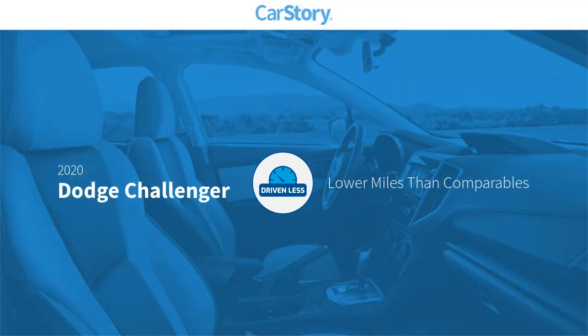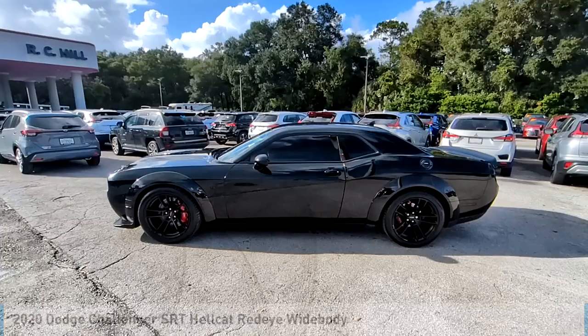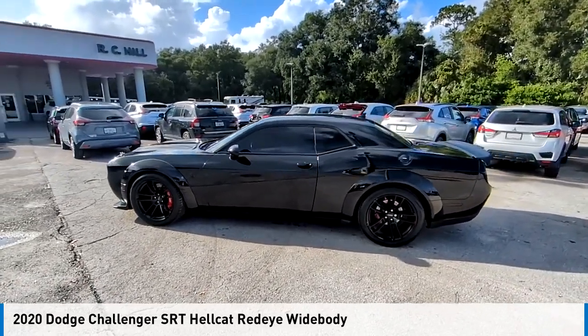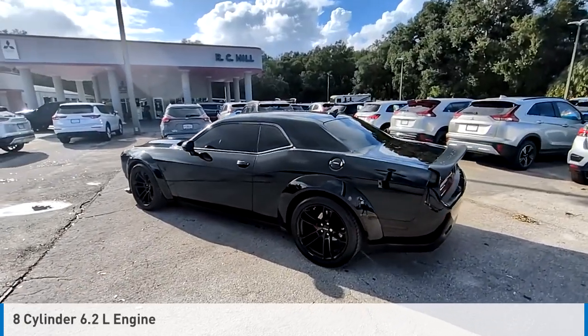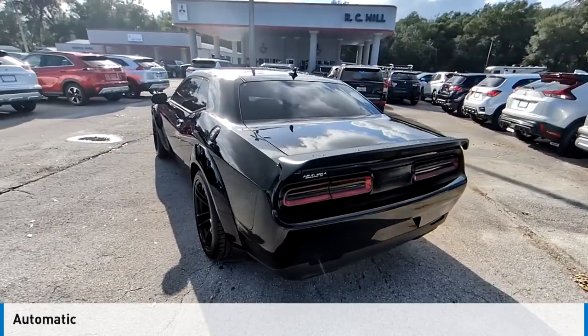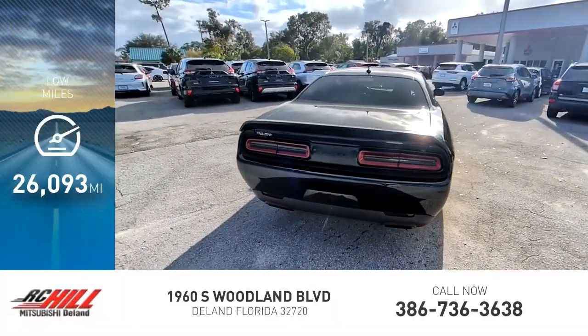Carfax research indicates this vehicle as having lower miles with less wear and tear. Stop by and take a look at the 2020 Challenger. This vehicle is powered by a rear-wheel drive, eight-cylinder, 6.2-liter engine and comes with an automatic transmission. This vehicle has less than 30,000 miles.